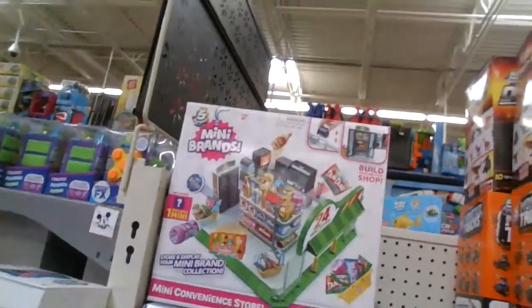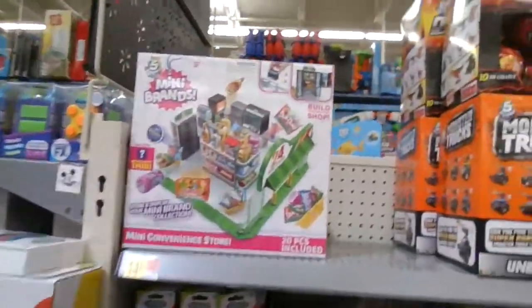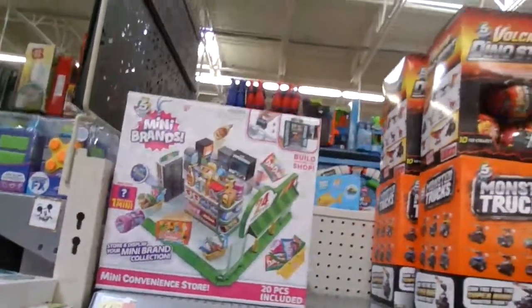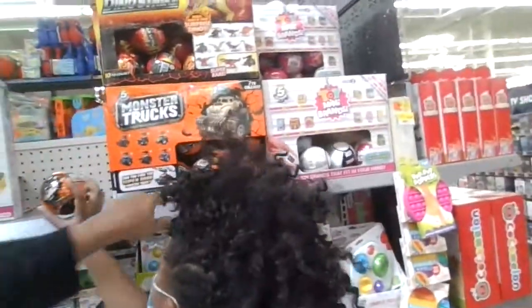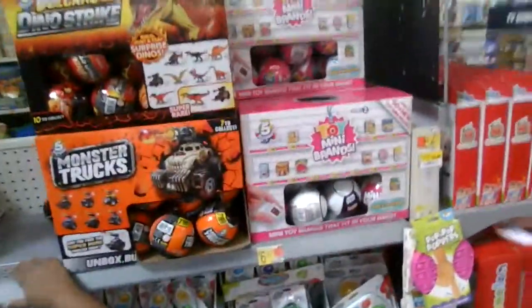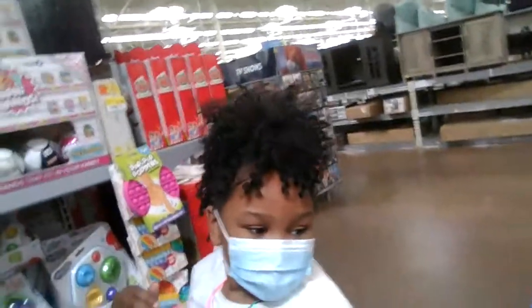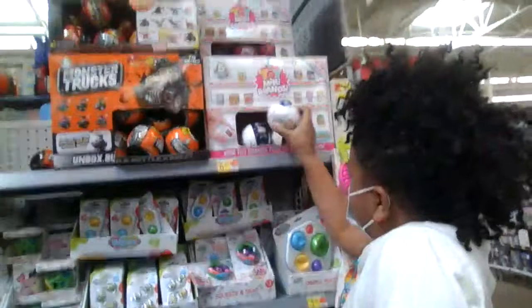Do they come with pieces in there? Yeah, like the store — there's like a basket. This one looks like a Mini Brand but it's not. Oh, dinosaurs! We found them, guys, right here! Sorry baby, I hit London upside the head by mistake. Look at that — they got the Mini Brands!